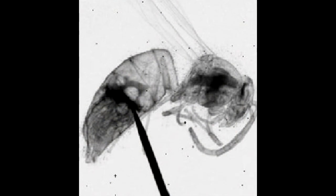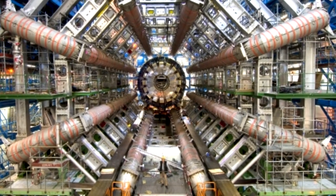So far, the MediPix detector has mostly been used for imaging small objects with very good resolution. It has been used extensively in research involving imaging small animals with X-rays, as well as being used as a radiation detector at CERN with the ATLAS detector.